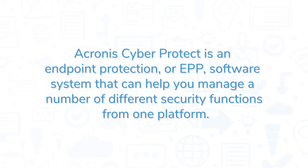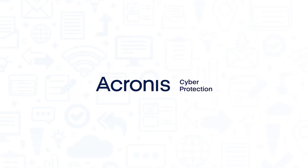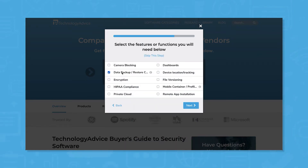Acronis CyberProtect is an endpoint protection or EPP software system that can help you manage a number of different security functions from one platform. If you're in the market for an EPP, you'll want to consider Acronis CyberProtect. But if you're just starting your search, we can help. Use our product selection tool at TechnologyAdvice.com to get a free list of security software recommendations. Click the link in the description below to get started.